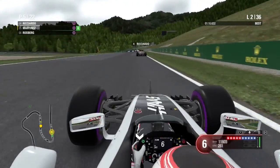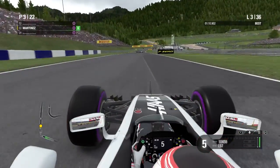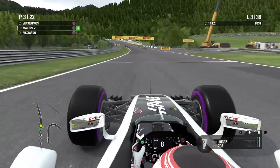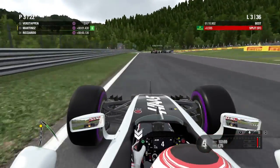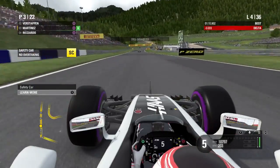We can now hunt down Ricciardo — and Grosjean runs really wide through there, as does Ricciardo. We get them both in a double overtake, Ricciardo going up the inside of Grosjean and running deep himself. We're up into P3, the Haas car working really well so far. Then out of nowhere — safety car!